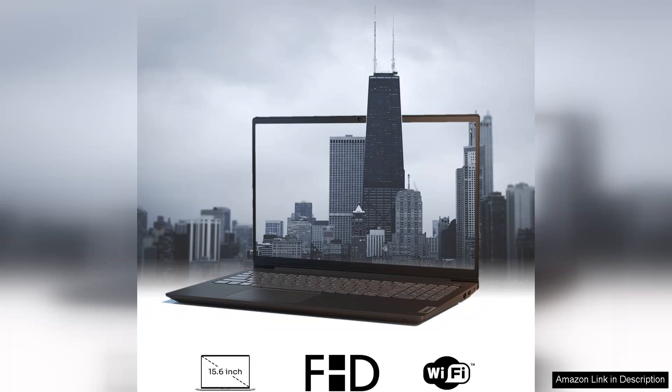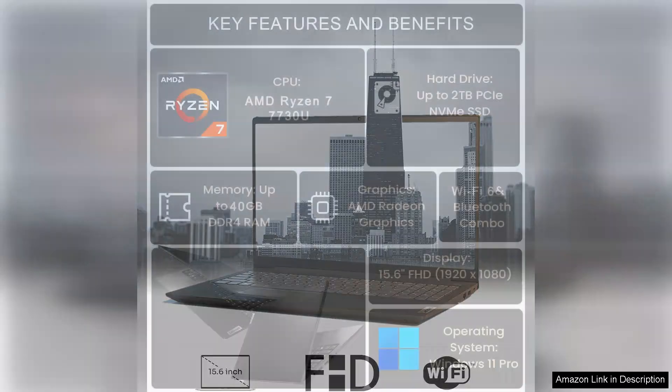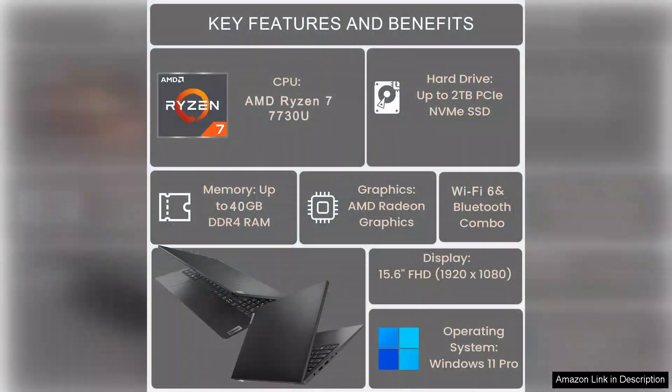In terms of connectivity, the laptop is equipped with multiple USB ports, HDMI, and a card reader, ensuring compatibility with various peripherals and external displays.